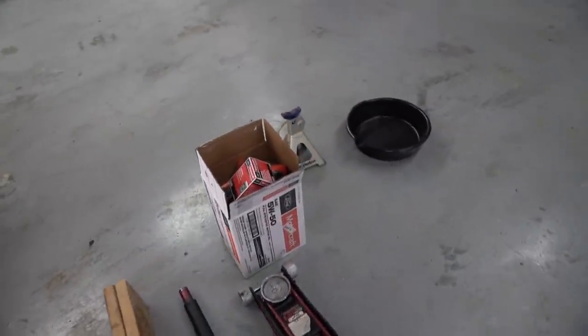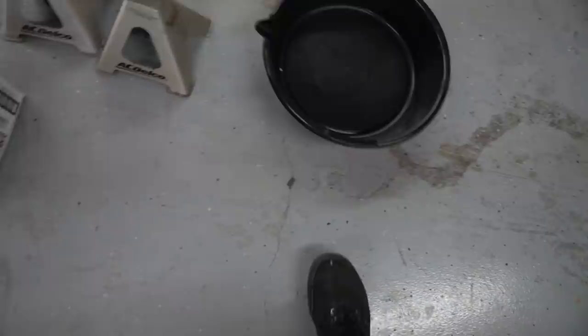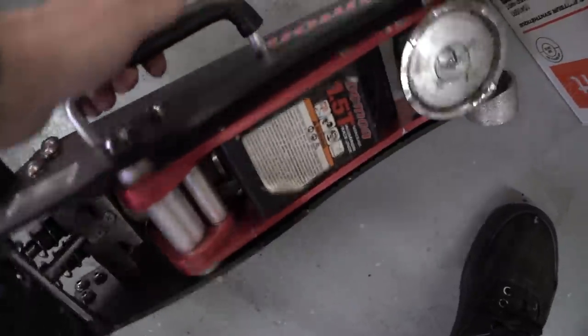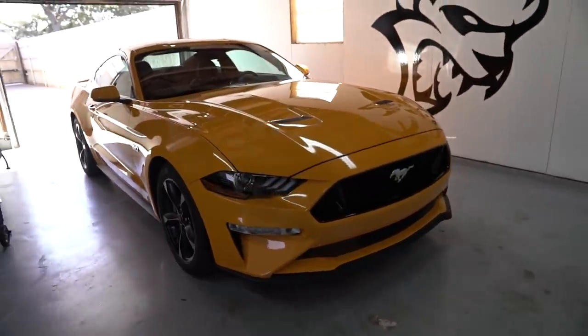Alright guys, we've got our 10 quarts of oil, oil filter, and some jack stands. We're gonna need another drain container — that one's only five quarts. We've got a Demon jack for the Mustang — Demon owners are about to be pissed. And we've got some wood to chock the tires. I really need some race ramps to make this easier. I'm not going to show the whole oil change process since there are already thousands of videos on changing oil on a Mustang on YouTube.